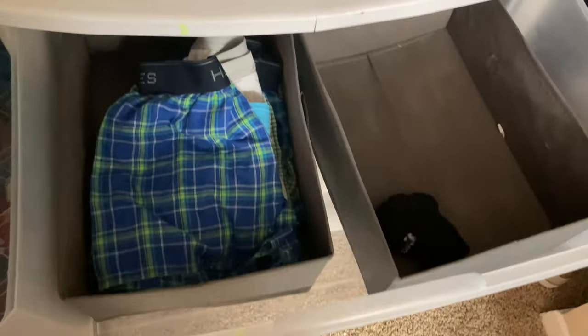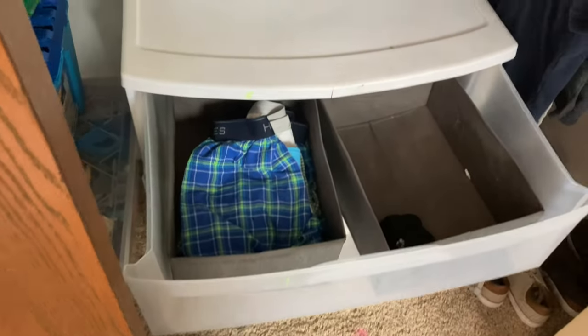And here are the drawers — I still have so many clothes to fold. These bins will be filled up once I get everything folded and they can go in their proper place. Thank you so much for watching. See you next time.